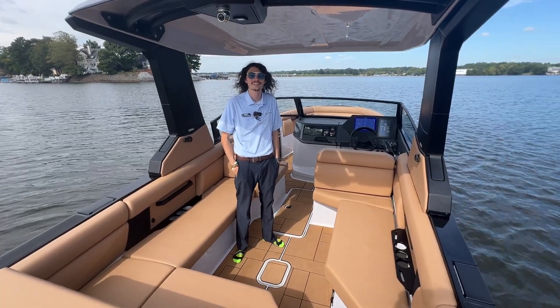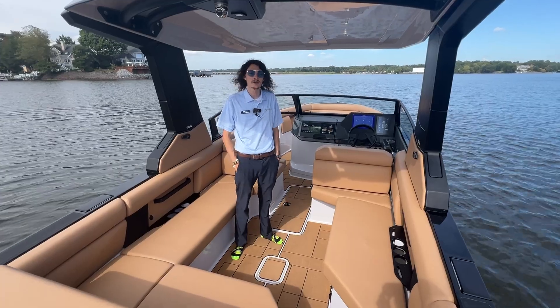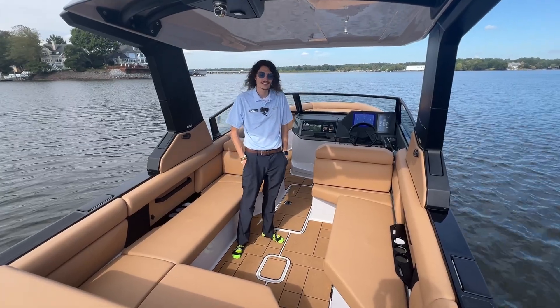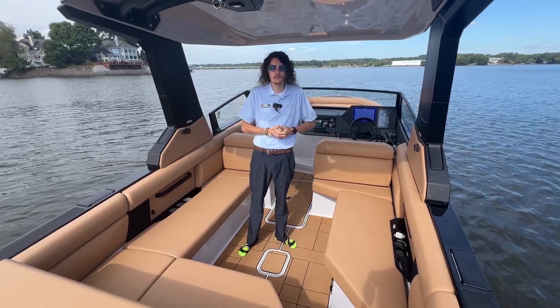Hey guys, it's Blake Holbrooks with MarineMax on Lake Wiley. Today we're out on the water checking out the breathtaking Aviara AV28S. This is a brand new model for 2024.